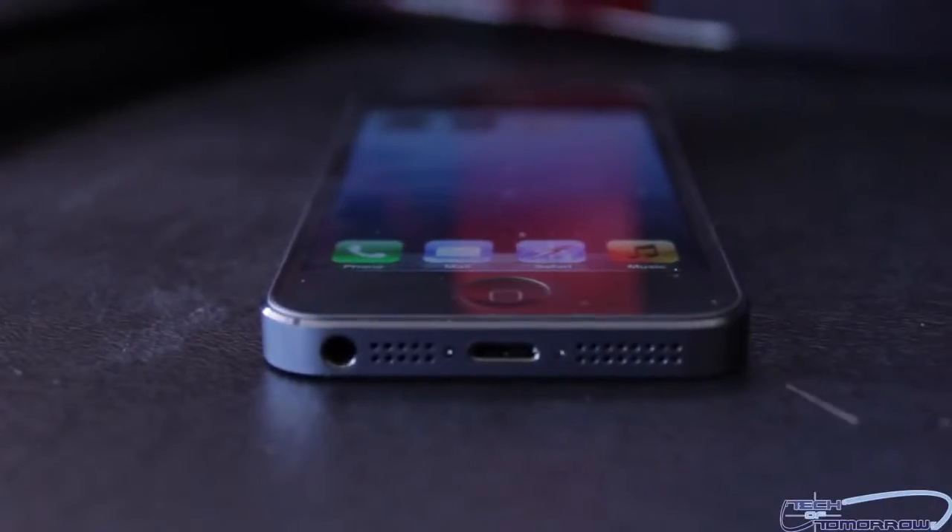Hey everybody, welcome back to the Tech of Tomorrow YouTube channel. I'm Elric, your host. Unless you've been somewhere else, you all know that the new Apple iPhone 5 has been released to the market.